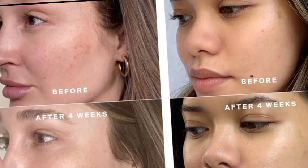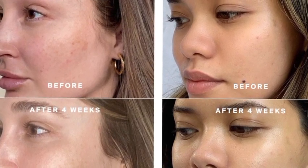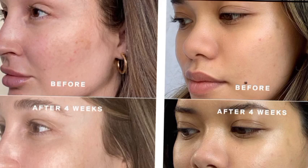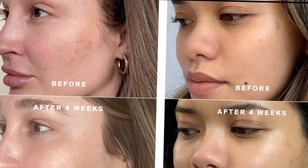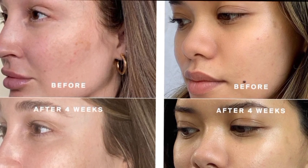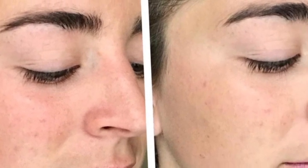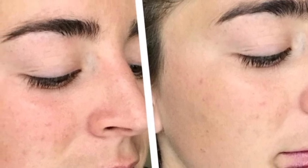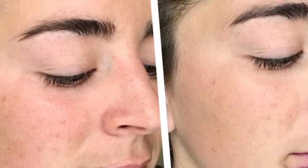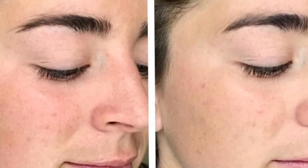When purchasing a sunscreen, check to see if it covers both UVA and UVB rays. Sunblock physically blocks the sun's UV rays from penetrating the skin, acting as a barrier. Sunblock contains either zinc oxide or titanium oxide to protect the skin against both UVA and UVB rays.